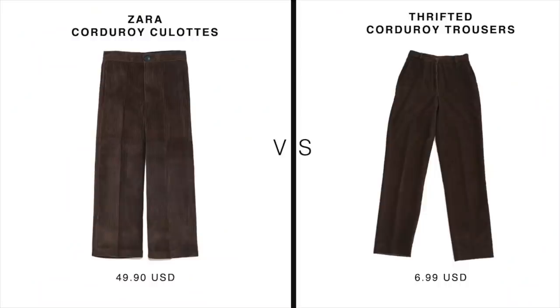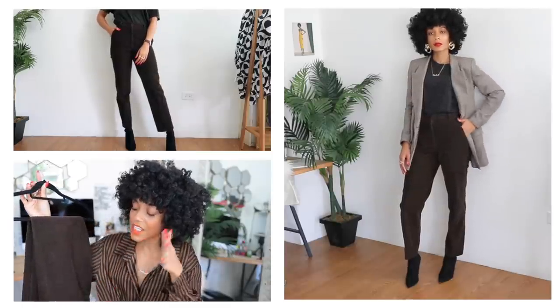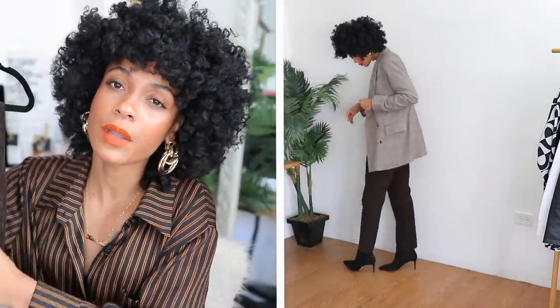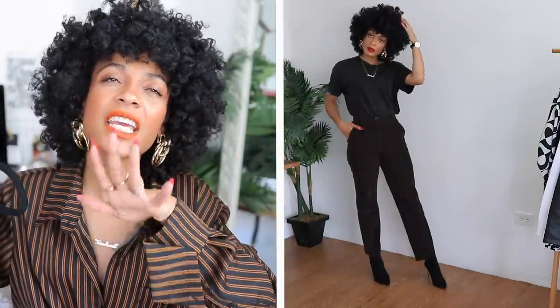If I had to define fall using a texture, it would definitely be corduroy — it's a fall staple, keeps you nice and warm and cozy, and the thrift store has tons of it. First up: these corduroy trousers inspired by Zara's corduroy culottes. These are probably another favorite from this haul. They're high-waisted, relaxed at the hip and leg, with a nice straight leg that hits the ankle at the perfect length — ideal for fall boots. Originally from Brooks Brothers, so you know they're made really well.